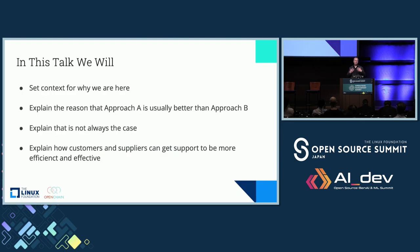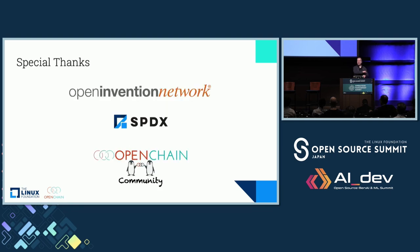When it comes to the structure, it's going to be set in context. Then we're going to talk about why one approach is usually better than another, explain when that's not always the case, and then we'll end with how to support you in doing the best you can. Our basic structure is to talk about what's going on, explain why it doesn't always work perfectly, but in the majority of cases where it does, here's how you get help.